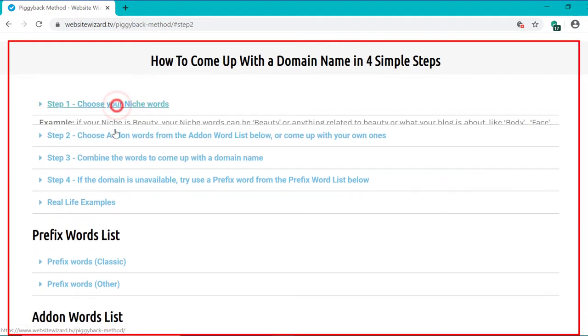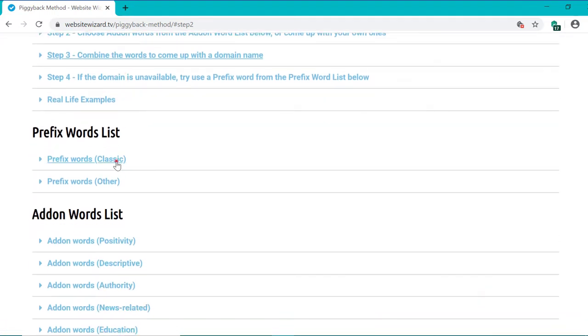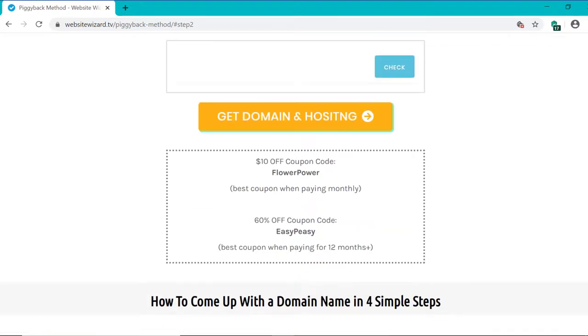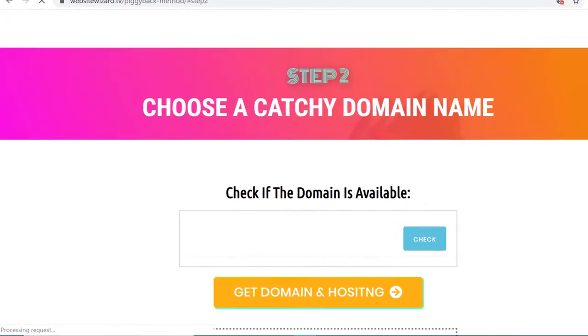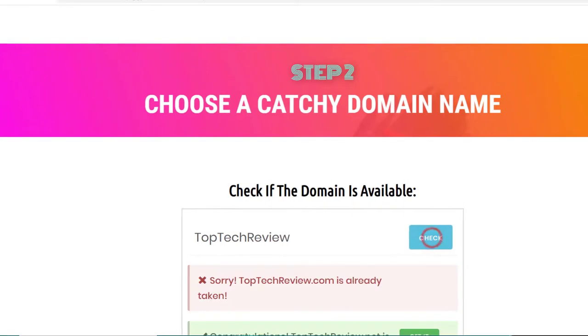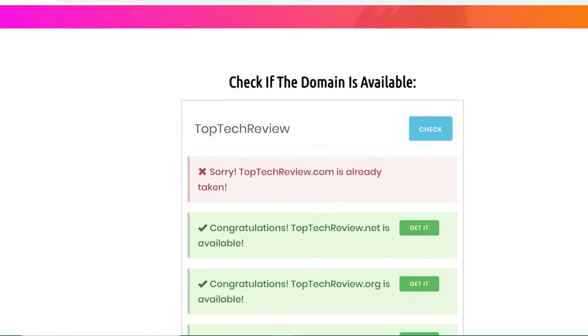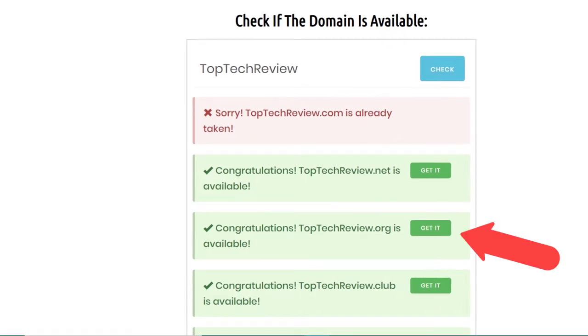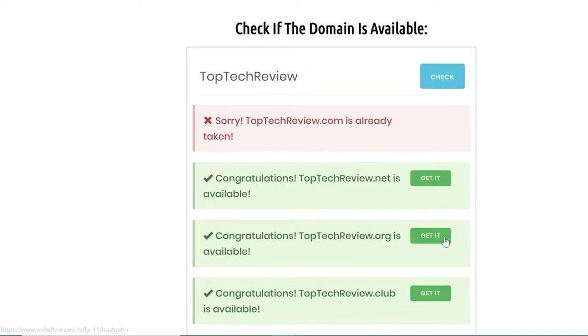Once you've got some ideas for your domain name, come up to this tool here and enter the name you want for your blog. Let's say you want to do a tech blog — I'm going to put 'top tech reviews' here. It tells you toptechreviews.com is taken, but underneath it shows all the ones that are available. We can see toptechreviews.org is available, as well as a few others. Once you find one that's available, click 'get it.'